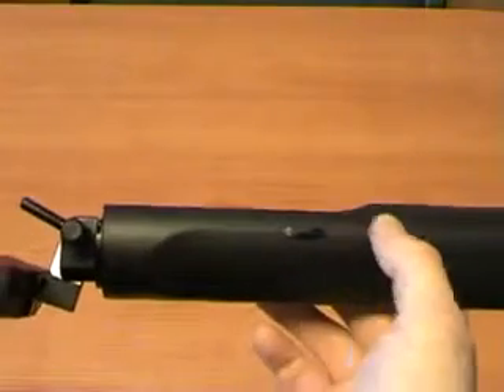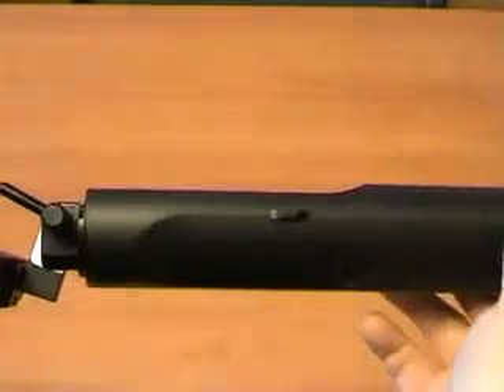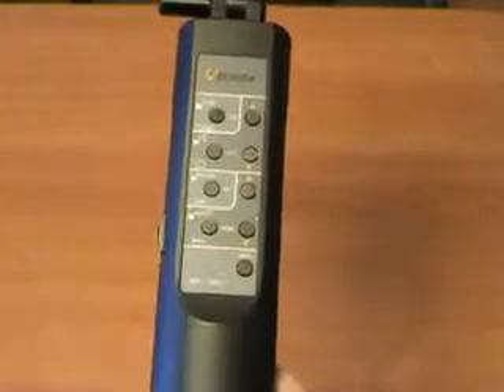The Lornit automatically finds the best receiving frequency channel, free of noise and distortion, providing flawless operation even in a complicated electromagnetic environment.